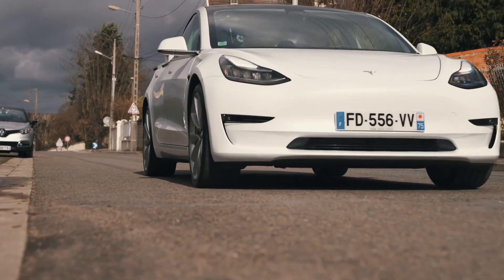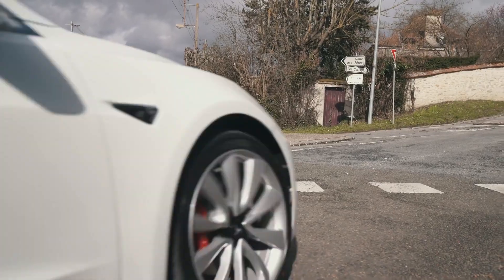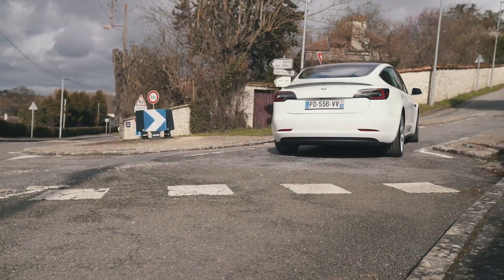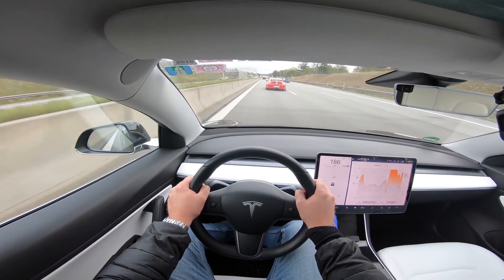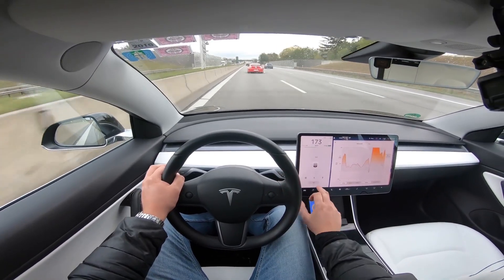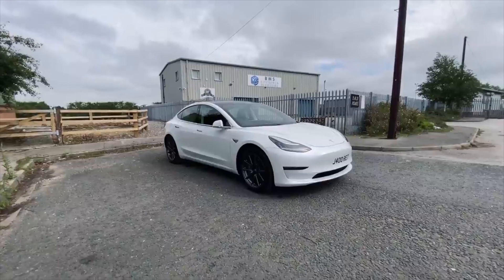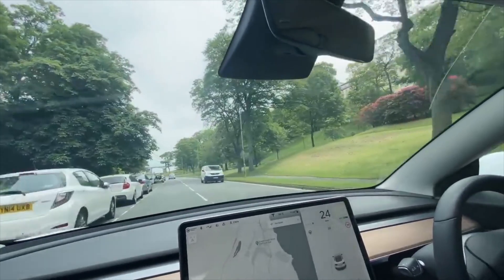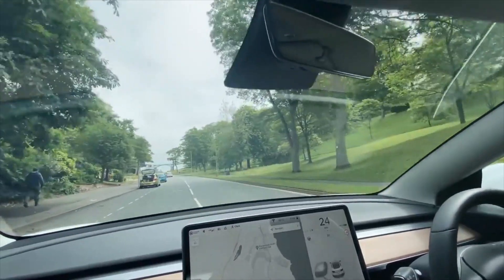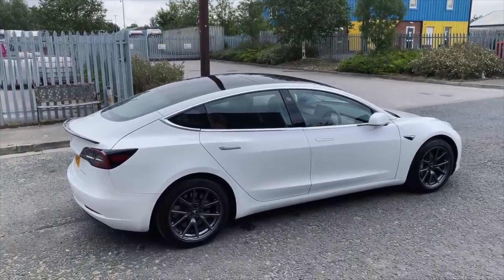The standard range plus provides 250 miles of range. It is a rear-wheel drive and comes with the usual 15-inch screen with a navigation system, Bluetooth, and Autopilot mode. The long range offers 322 miles of range and is an all-wheel drive vehicle. It also includes a premium sound system, plus all the features of the standard model.